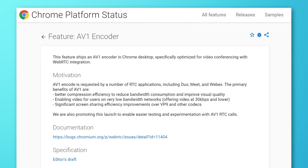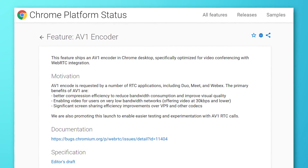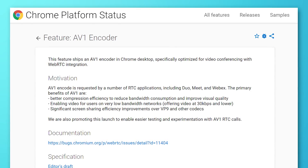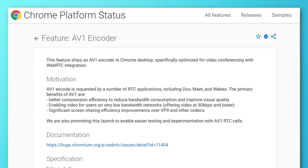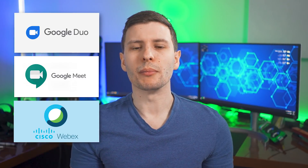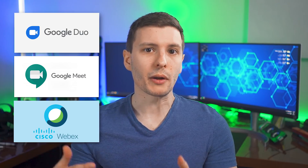Google Chrome now supports a new video codec called AV1, specifically optimized for web video conferencing using WebRTC, which is a set of APIs that all have to do with web communication. This codec has already been supported by certain apps such as Duo, Meet, and WebEx, but if the web browser didn't support it, it would fall back to an older codec. Now Google Chrome for desktop does support it.